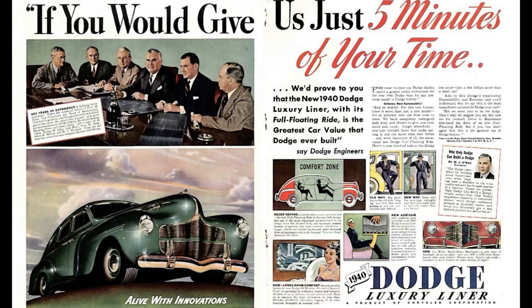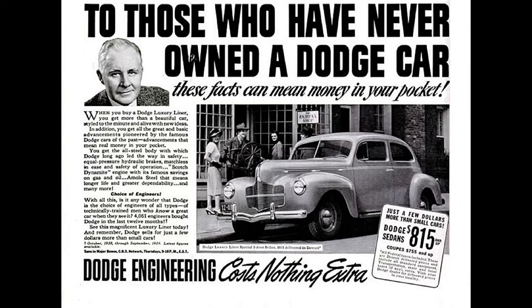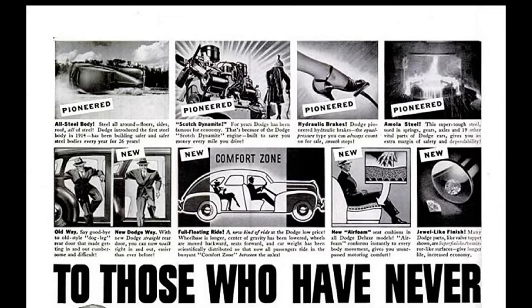Dodge's passenger cars were labeled Luxury Liners, offering wider seats and finer upholstery materials. A cool exclusive feature for 1940 was the safety signal speedometer: from zero to 30 mph it would glow green, amber from 30 to 50 mph, and anything over 50 would be bright red. Sealed headlights appeared on Dodge for the very first time in 1940.